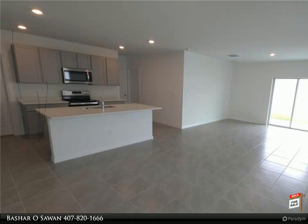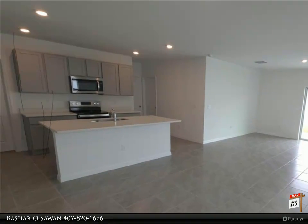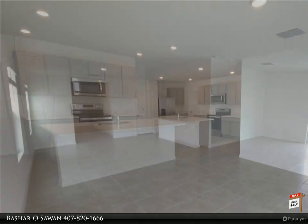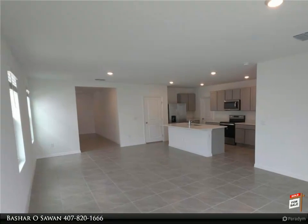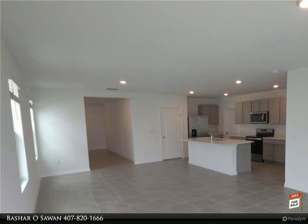This spacious home offers an open-concept floor plan with a modern kitchen equipped with quartz countertops, an island with barstool seating, stainless steel appliances, a walk-in pantry, and plenty of cabinet space.